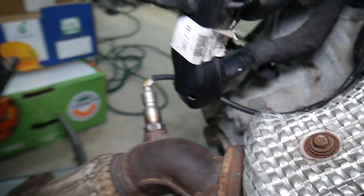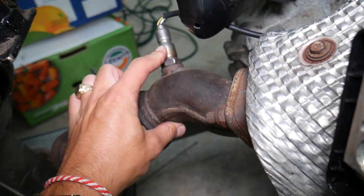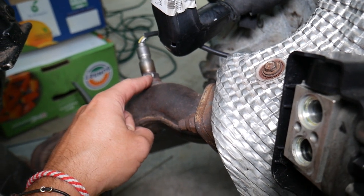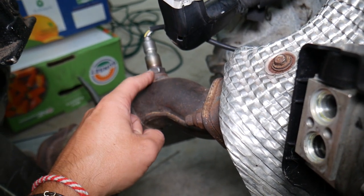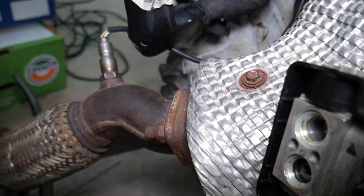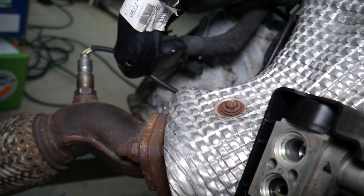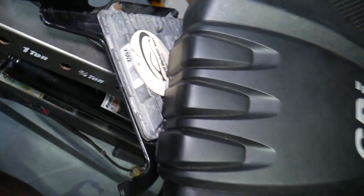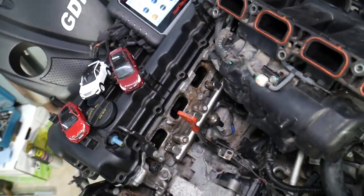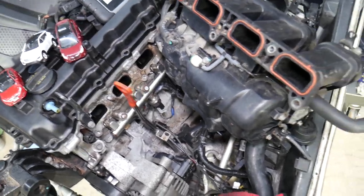Number four — it could be a bad or dirty oxygen sensor that's not reading correctly. We have a special video explaining how to test the upstream oxygen sensor, or bank one sensor one O2 sensor — check it out on our channel. A bad sensor can send the wrong information to the engine computer, which can result in a rich code even when everything else is fine.